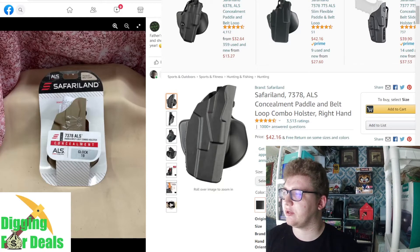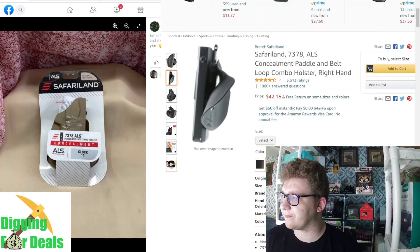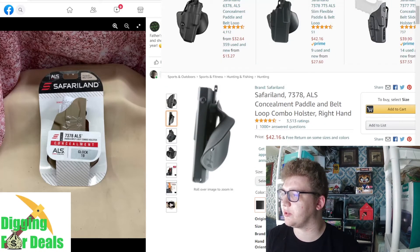Safari Land Conceal Paddle and Belt Loop — if my friend goes this time he'll probably look for this. It's $42.